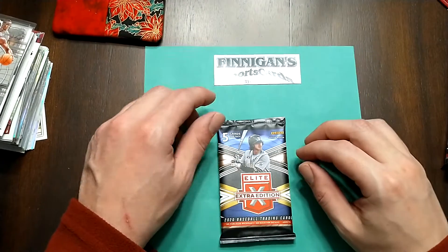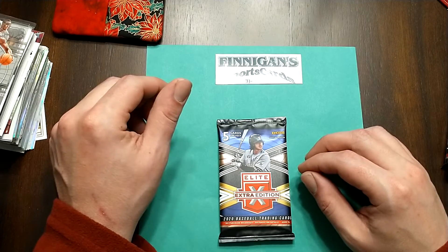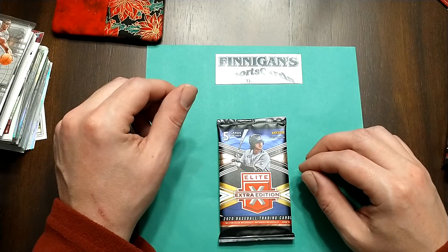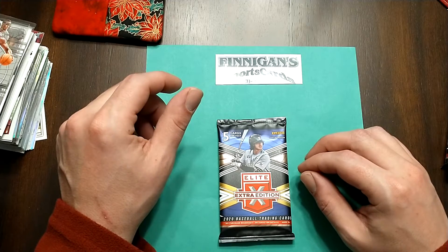Hey, what's up guys? This is Johnny Glicks and this is one pack of that. We're going to be opening up Elite Extra Edition 2020 pretty much all week. Maybe not — maybe I'll just sprinkle some other videos in just to keep it kosher.